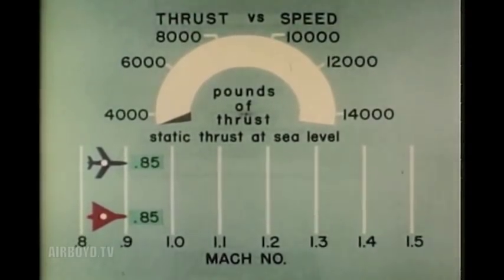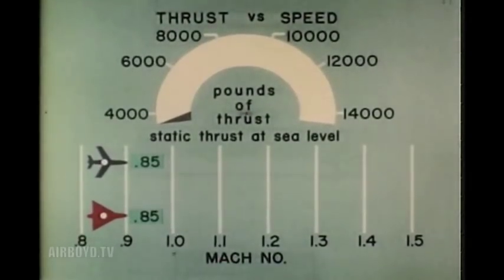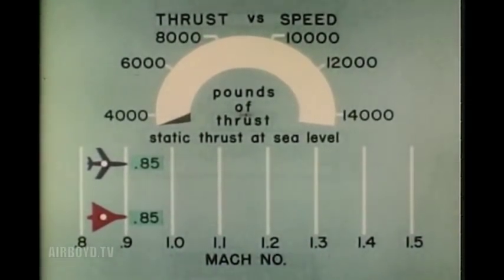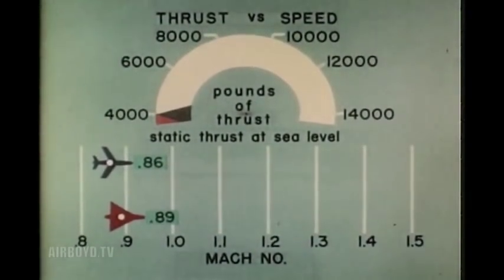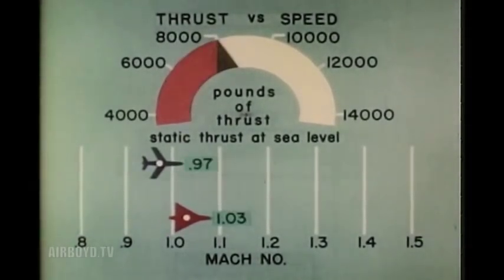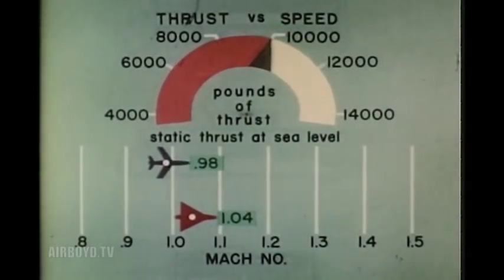Even more significant is a comparison of thrust requirements in the transonic and supersonic speed ranges. It will be noticed that the difference in speed between the 35-degree swept wing and the 60-degree delta wing is small at the lower values of thrust. However, at the higher thrust representative of future power plants, the advantage of the delta wing becomes very impressive.